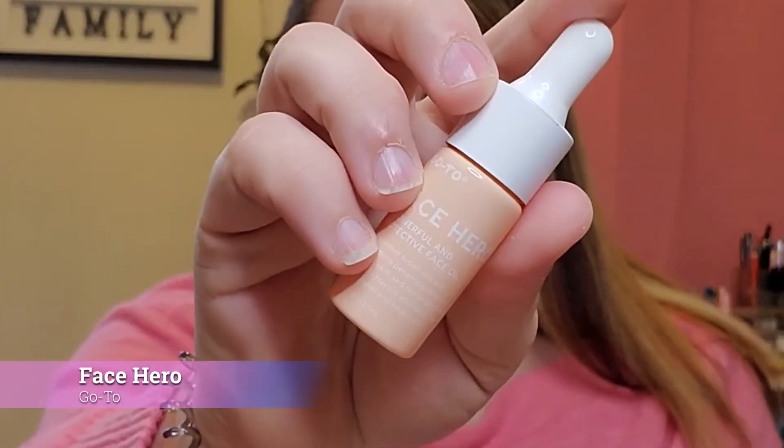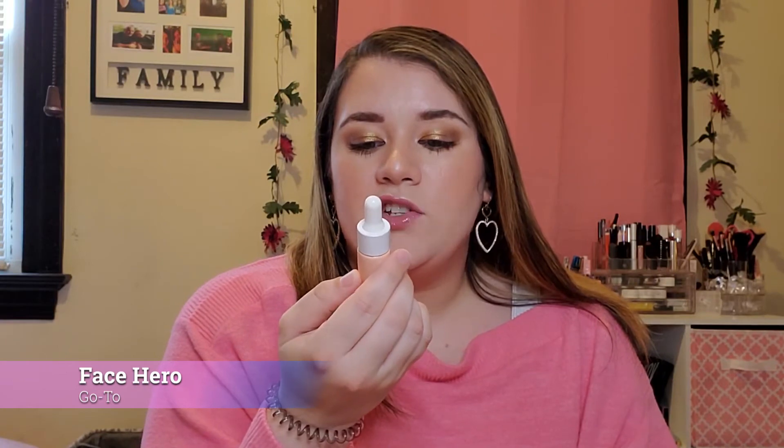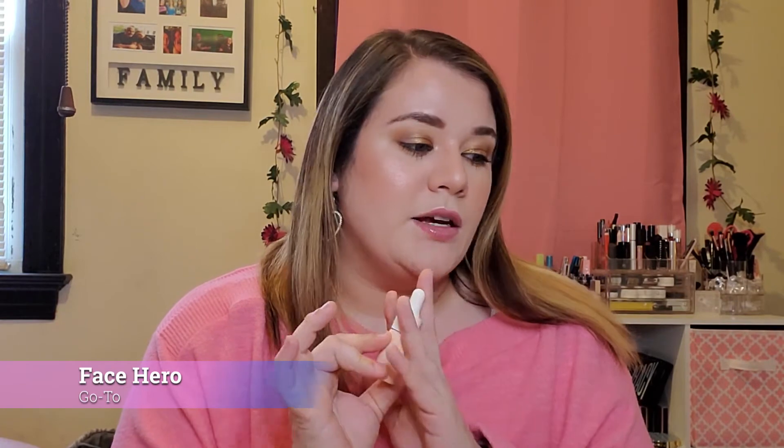Next is a deluxe sample of Go-To Face Hero, a powerful and protective facial oil. I have gotten this before as a full size in a previous Ipsy box and it was okay, but this is heavily fragranced with a rose scent and I'm just not into that. So this little item is going into my giveaway container. The full size goes for $45, and since this is about a third of the full size, this deluxe sample is valued at $15.